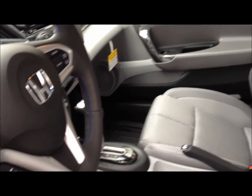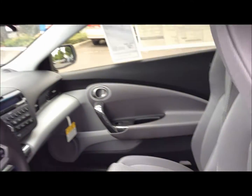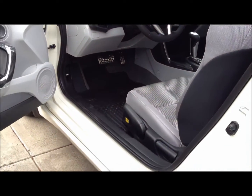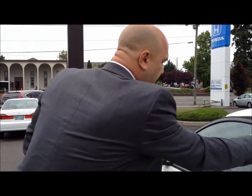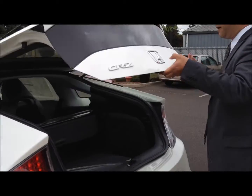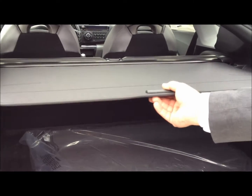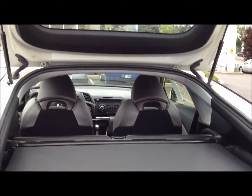The car features a lot of great options. We put in all-season tires on this vehicle and splash guards as well to help keep your car looking clean for many years to come. In the back, we've got a special area — for additional privacy and to keep things out of the sun, you've got a roll-out cover that snaps easily into place.